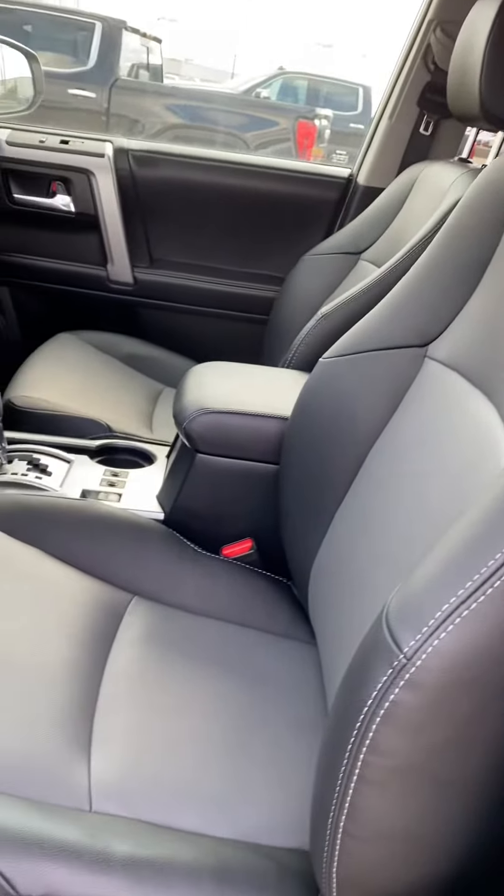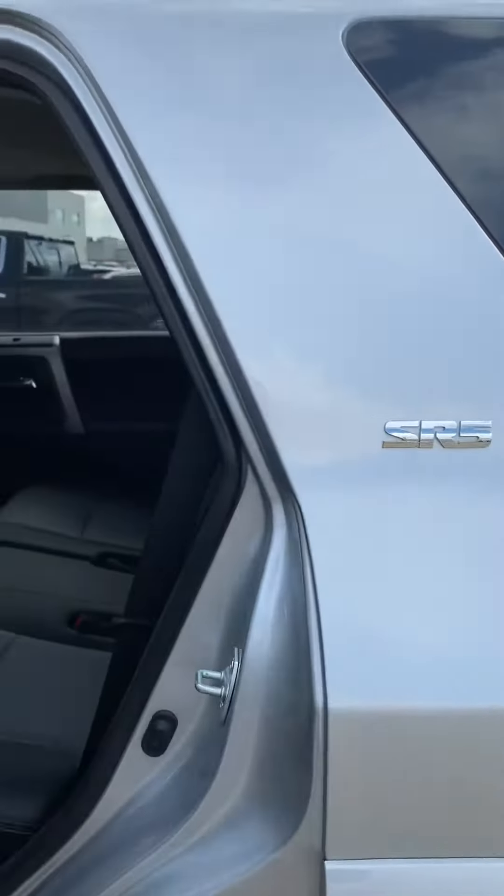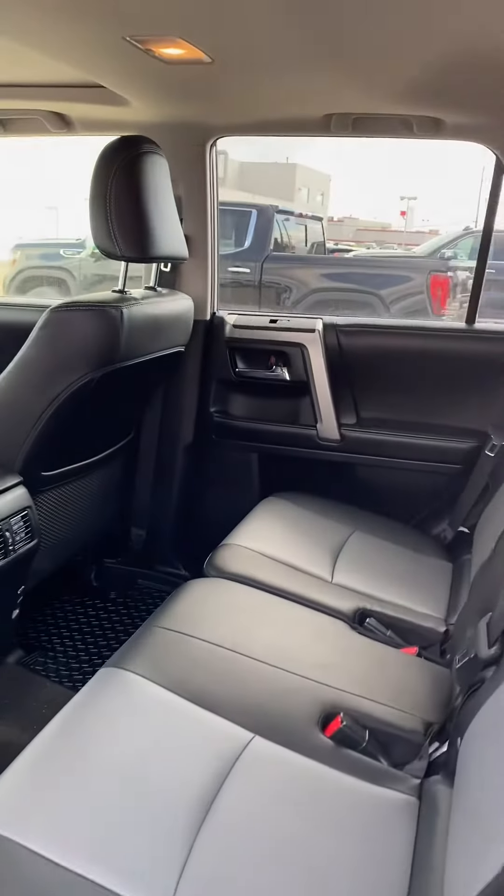Beautiful leather seats in this one — I love the two-tone — and power seats with lumbar support. Very comfy on those long drives. Lots of room in here as well.